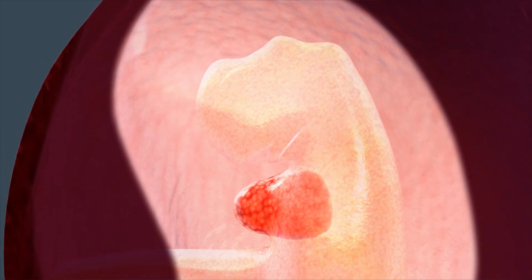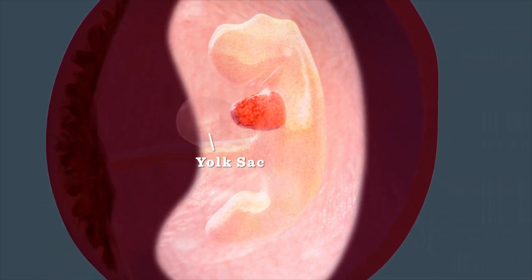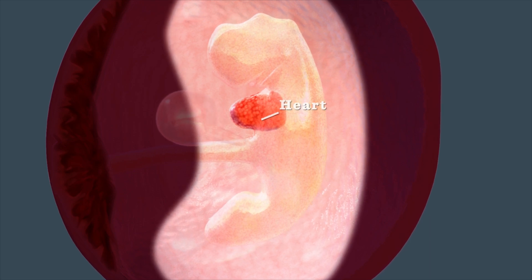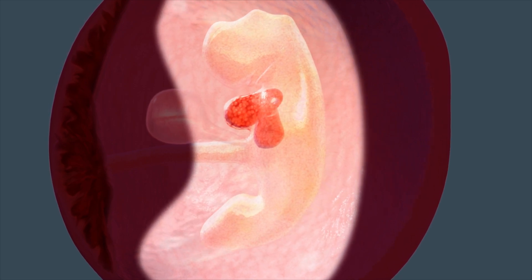Rapid growth causes folding of the embryo. During this process, part of the yolk sac is incorporated into the lining of the digestive system. The primitive backbone is curled and looks like a tail, which will recede in a few weeks. Your baby's heart is transformed from a tube into an S-shaped loop that begins beating about 22 days after conception.